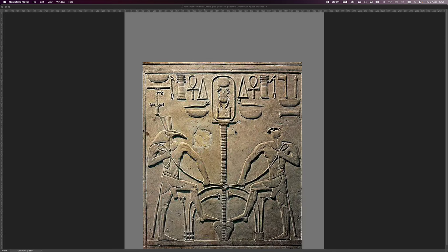What you are looking at here is Horus and Seth — that is Horus on the right and Seth on the left — in a relief from the throne of Seti the First. This is from the New Kingdom, obviously Egyptian, dating from approximately 1550 to 1077 BC, courtesy of the University of Michigan.